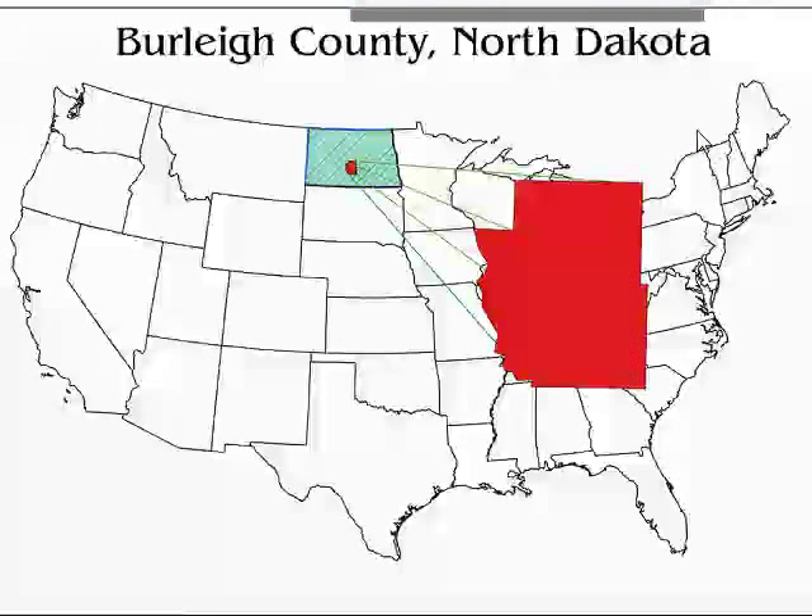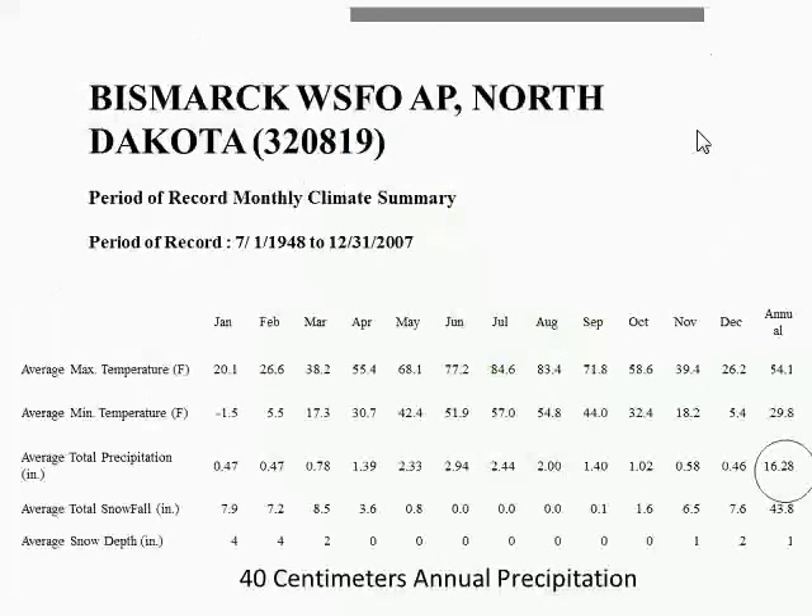Burleigh County is located in pretty much the center of North Dakota. Our climate data shows approximately 16 inches of precipitation annually, including snow and rainfall. Initially when we started going down this soil health road, this county did not have much diversity, we had lots of soil disturbance in our cropping system, and we had no livestock integration. We didn't think we could really grow much with 16 inches of precip, but once we started restoring soils, we found that wasn't the case at all.